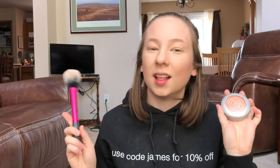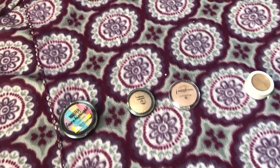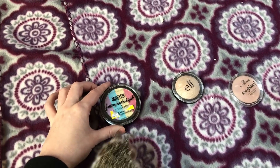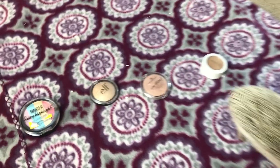Blush is done, let's move on to highlighter. Now it's time to highlight, and Mia could definitely make this a look if she uses this rainbow highlighter. For highlighter we're using the ColourPop Super Shock Cheek in Double Down.